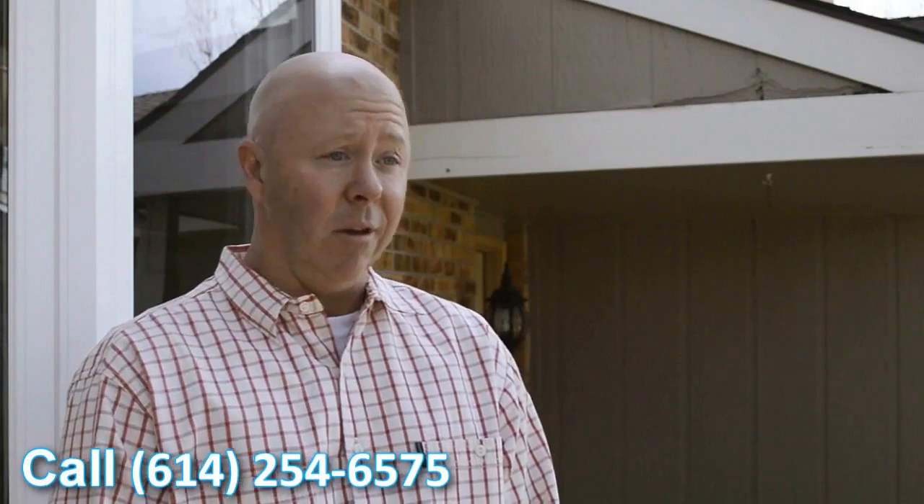Like I said, very happy with the windows. They look great. They definitely add a feel to the house — it looks better. It's going to help with our overall value of the house. Definitely looking forward to seeing the cost savings that we're going to get this coming winter.